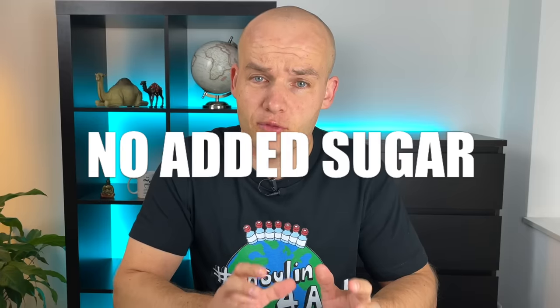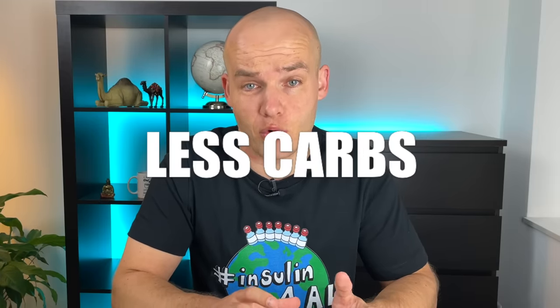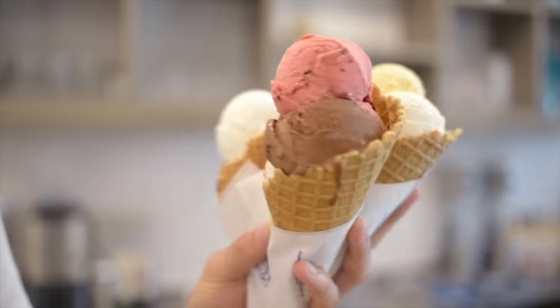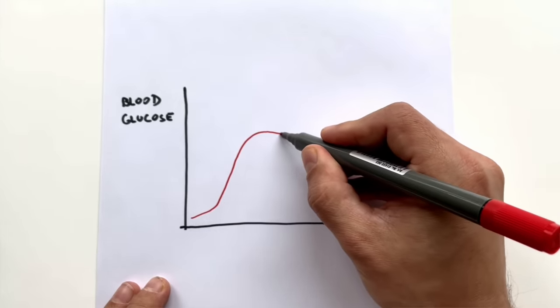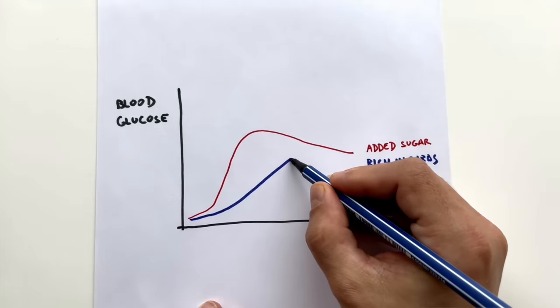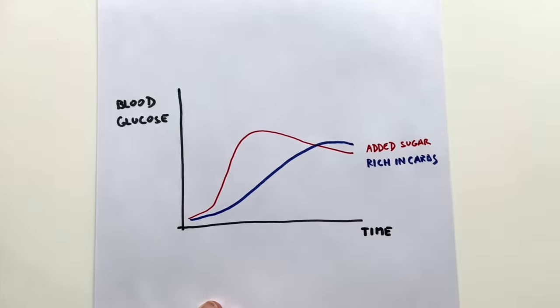My first tip is simple. If you want to get rid of blood sugar spikes after meals, then stop eating foods with added sugars and consume less carbohydrates with your meals. Whenever you eat carbs your body converts them into glucose and your blood sugar goes up. From my experience, meals rich in carbs and meals with added sugar are the number one reason why I see those blood sugar spikes after meals. Here is what added sugars can do with your blood glucose line — see the massive spike? And here is what a meal rich in carbs can do: a little bit less steep, but still a spike.